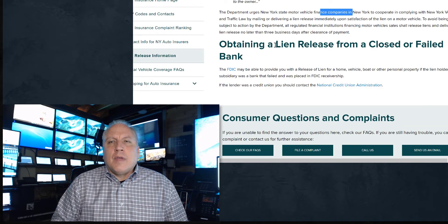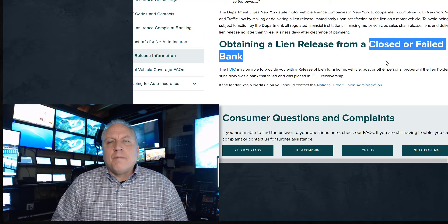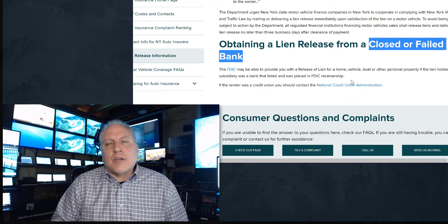What happens if the bank or financial institution is closed? You have to look up who's responsible for that. There are resources you can use: the National Credit Union Association, FDIC, and the Secretary of State. We've talked about that in other videos, and you can get those links on our website at cartitles.com.